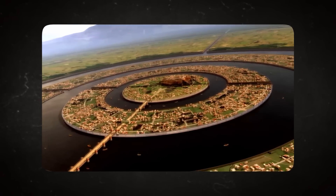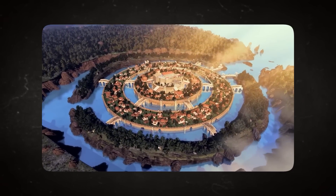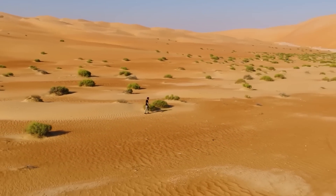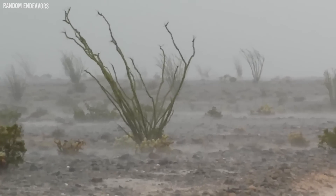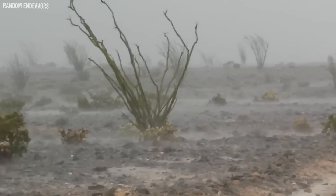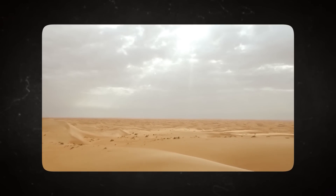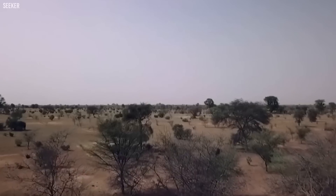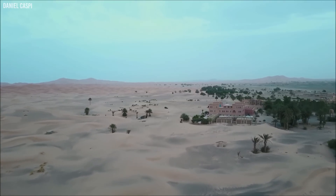But nature wasn't solely responsible for the Sahara's transformation — human activities played a part as well. Early human settlers began to graze livestock, and over time, overgrazing stripped the land of its vegetation cover. Without plants to anchor the soil and promote moisture retention, desertification accelerated. Moreover, these livestock further reduced atmospheric moisture by breathing it out in vast quantities. This combined assault of natural changes and human intervention led the Sahara to evolve into the vast desert we see today — a stark reminder of how fragile our ecosystems are and the potential consequences of unchecked human activity.